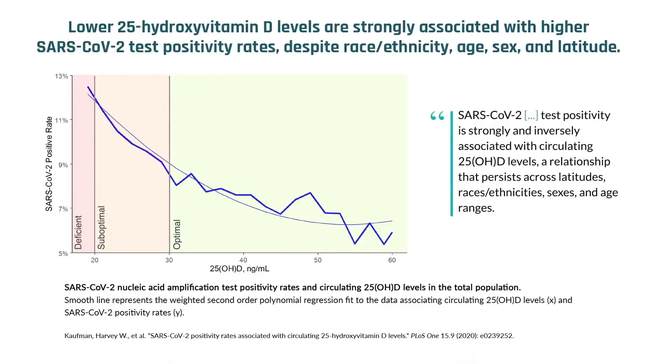A lot of these levels that we've come up with are based on the endocrinological function of vitamin D with bone metabolism. We don't know if that's the value we need for immunological functioning or COVID. What we do have are some associative studies that seem to show, at least in the study of 191,000 people, that SARS-CoV-2 rates started to go up once levels dropped below 50 nanograms per milliliter — so that's an interesting number.